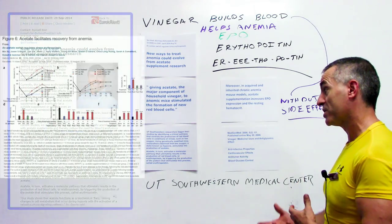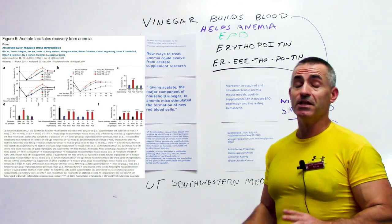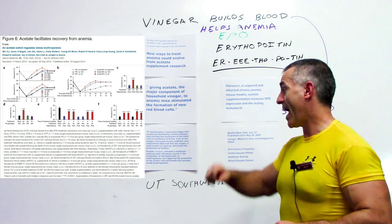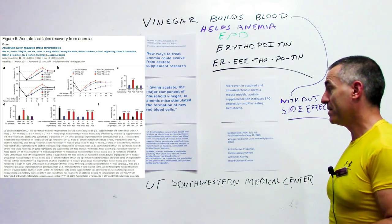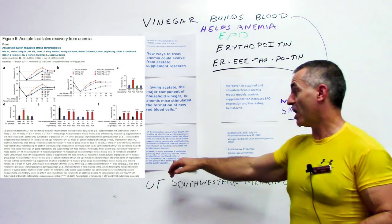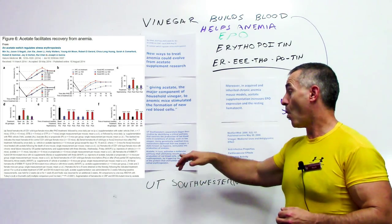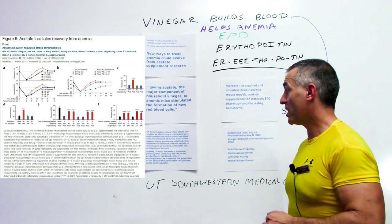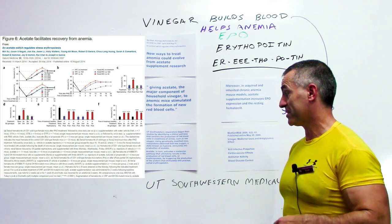They found that low oxygen environments stimulated the production of acetate. Acetate in turn activates a molecular pathway that ultimately results in the production of red blood cells, or erythropoiesis, by triggering the production of the protein that stimulates this process, called erythropoietin.